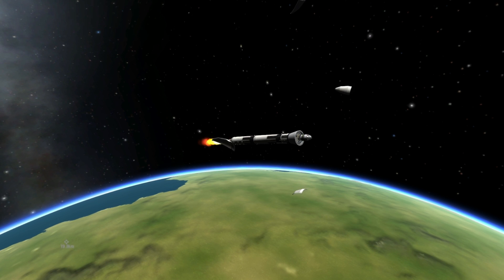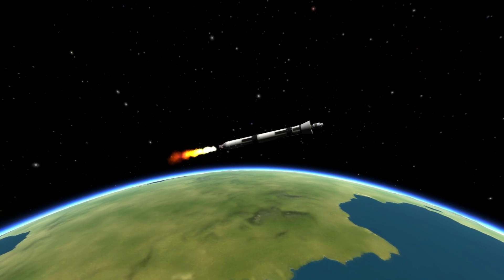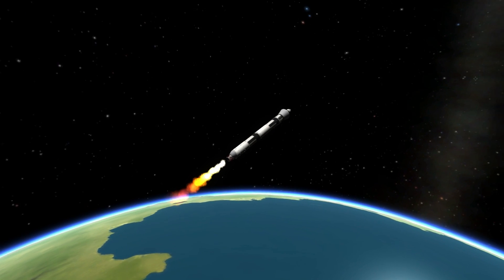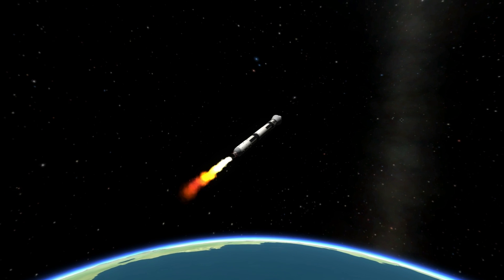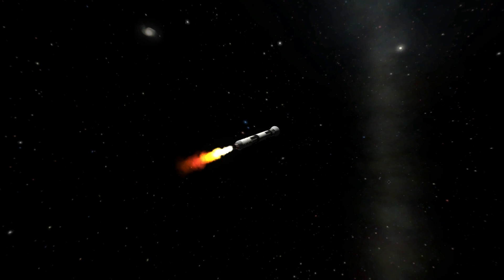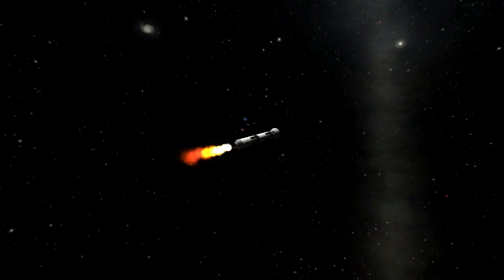Second stage chamber pressure is increasing. Good burn on the second stage. Second stage chamber pressure now right where we want it to be. Very good burn on the second stage. Altitude 72.3 nautical miles. Downrange distance 263.7 nautical miles. Velocity 10,587 miles per hour.